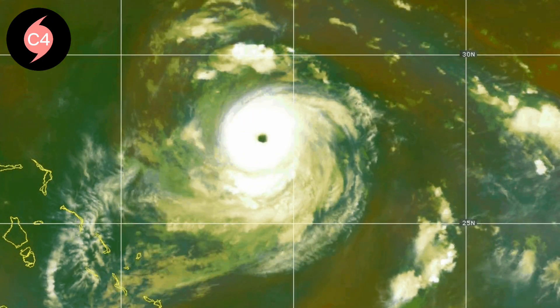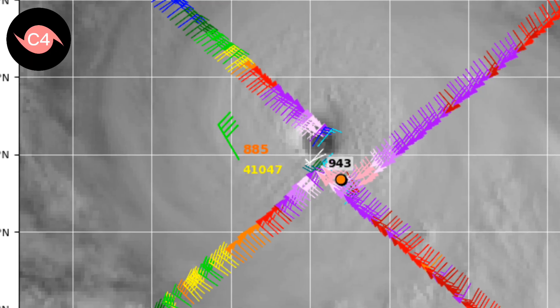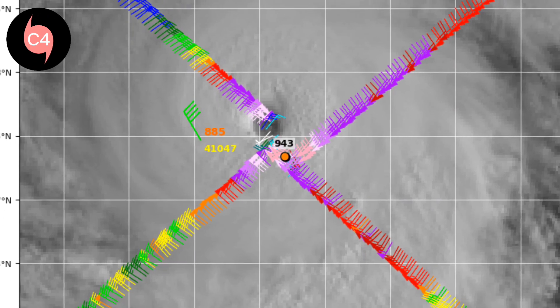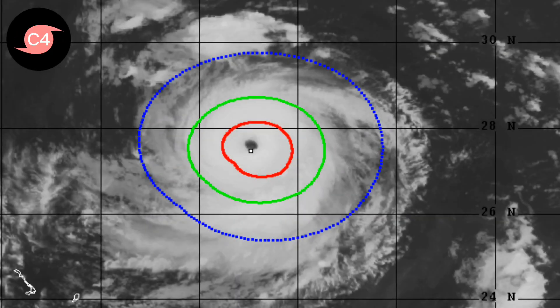It shall be declared as the first major hurricane in the Atlantic hurricane season, evidenced by Hurricane Hunters' latest observations, which indicate surface winds reaching 130 knots. CIMSS's advanced Dvorak technique shows winds of 115 knots, thus showing a CI of 6.0, aligning with the center's analysts.